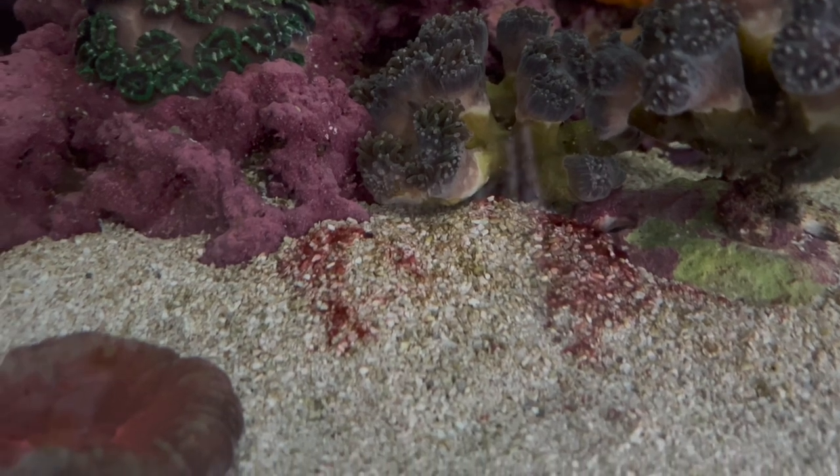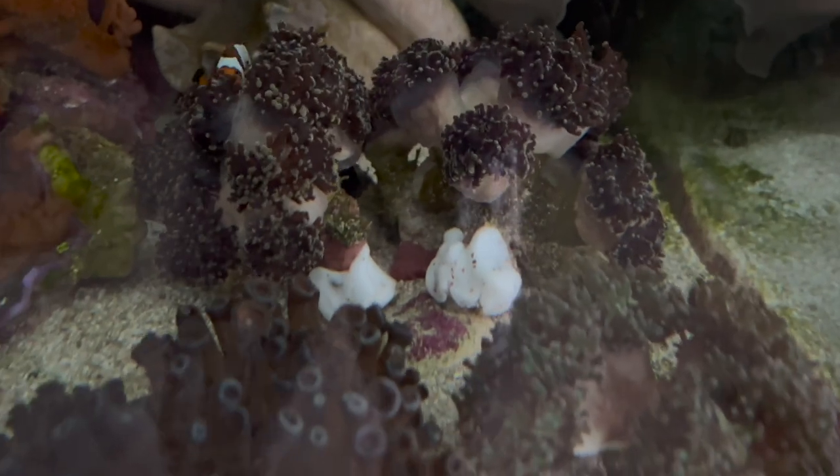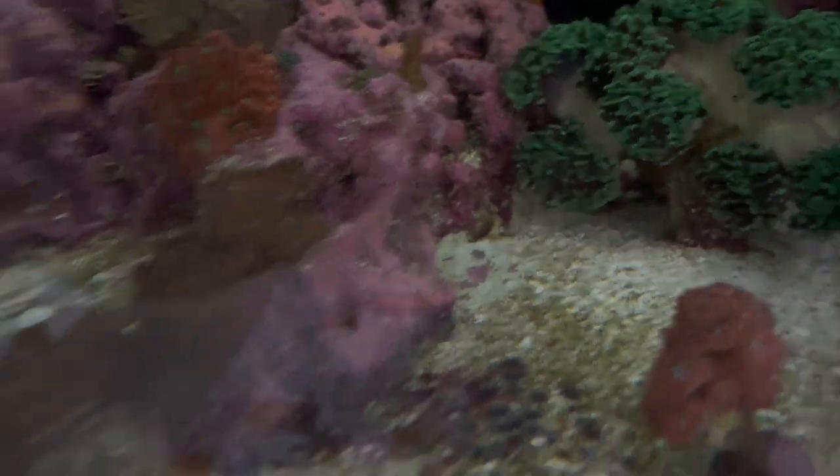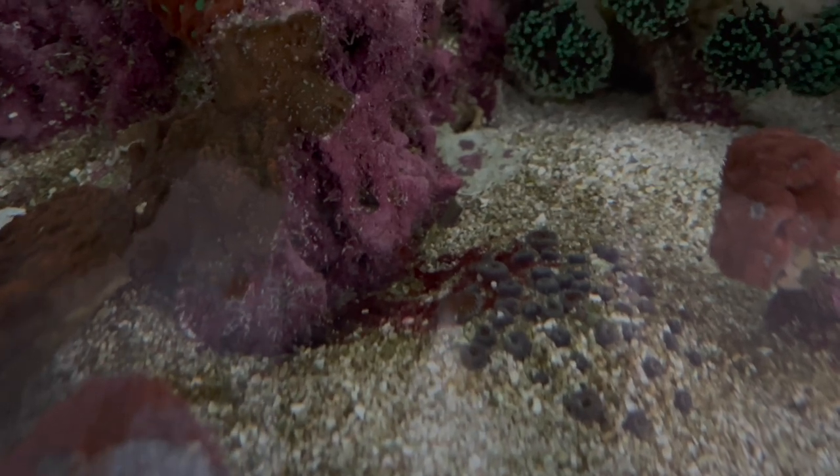It's early in the morning so the lights aren't on, but you can see some cyano over here. There's cyano down there by the rocks, a little bit of cyano back there, and it's kind of building up everywhere. I think a lot of this is coming from the phosphate and nitrate levels being all out of whack — it is just completely messed up. There's also some cyano on that dead coral skeleton.